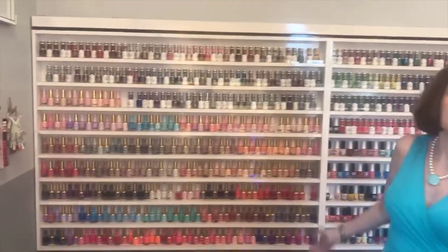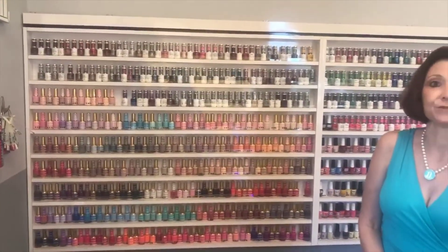They offer a plethora of services, including some that you don't see at your typical nail bar. They do ombre nails, which are so beautiful, and they do dips and gels — not just the traditional. And as you can see behind me, there are tons of color choices to choose from.